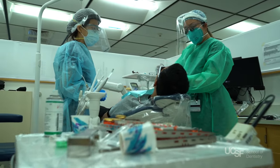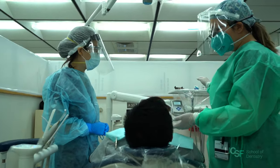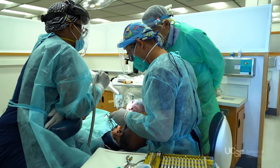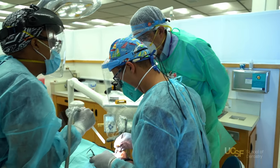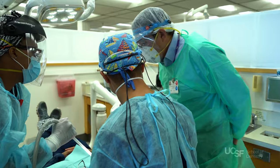Each group practice consists of one faculty leader, several assisting faculty members, and cohorts of students who take turns providing care and assisting. This clinic model helps ensure the optimal allocation of patients so that students get the wide range of clinical experiences needed for graduation and licensure.